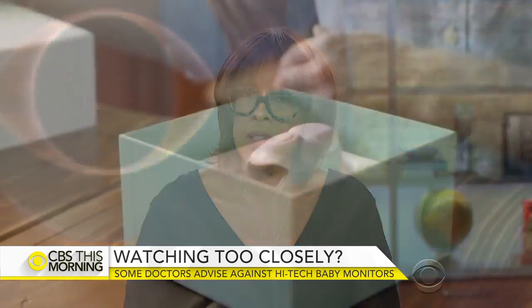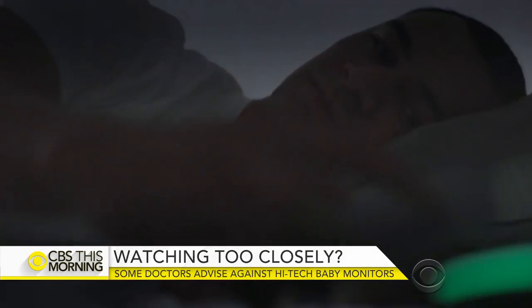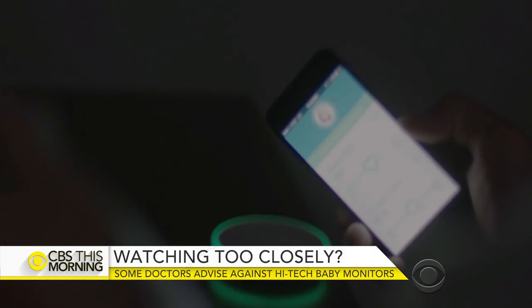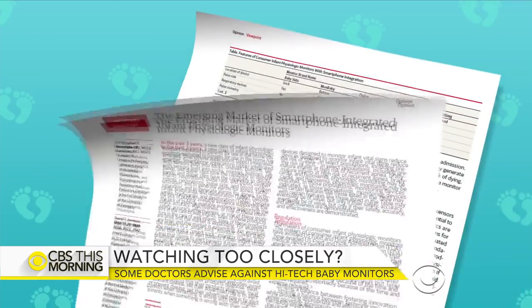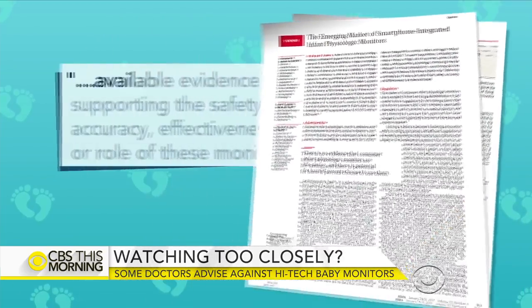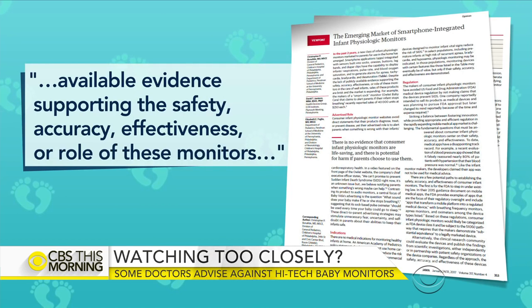Baby monitors that track infants' vital signs might create more problems than they actually prevent. The emerging class of devices can be found in your baby's clothes, and they hook up to parents' smartphones to give real-time updates of the baby's breathing and heart rate. But a review in the Journal of the American Medical Association says there is no available evidence supporting the safety, accuracy, and effectiveness or role of these monitors.